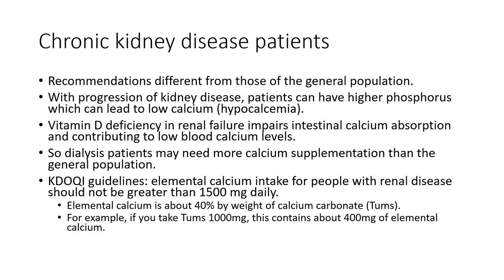According to the National Kidney Foundation's KDOKI — Kidney Dialysis Outcome Quality Initiative — guidelines, the elemental calcium intake for people with kidney disease should not be greater than 1,500 milligrams daily. As an aside, elemental calcium is about 40% by weight of calcium carbonate, so 1,000 milligrams of calcium carbonate or Tums contains about 400 milligrams of elemental calcium.